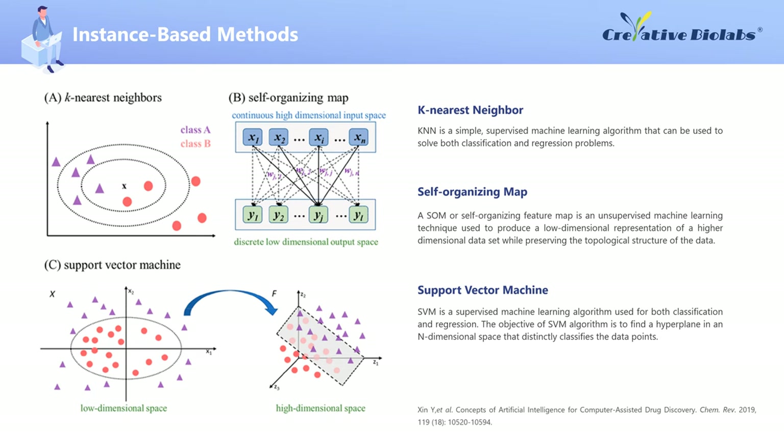The self-organizing map, also called SOM, is another example of instance-based methods. The SOM is a special class of neural networks based on competitive learning, as contrasted with error correction learning in other neural networks. The training process takes unlabeled data and maps them from a continuous, high-dimensional input space to a discrete, low-dimensional output space specified by the user. A particularly useful feature of this method is that, when employed with a sufficiently large number of nodes, it can preserve topological characteristics of the input space — i.e., input data that are close together in the input space will also be close in the output space. Another instance-based method is the SVM, which can perform both classification and regression tasks.